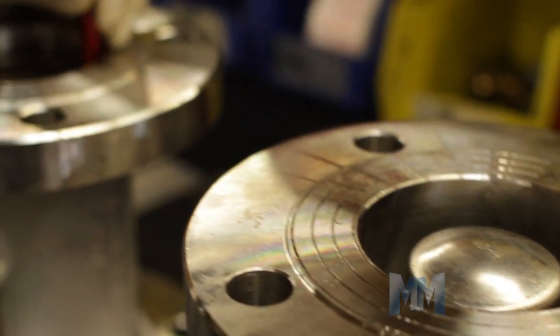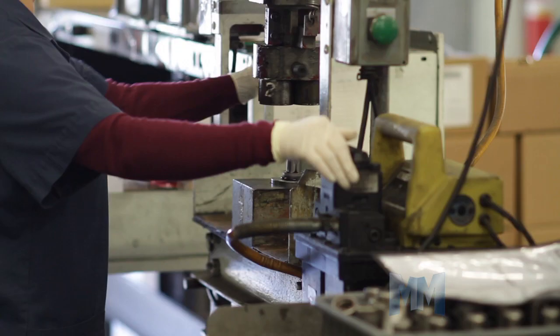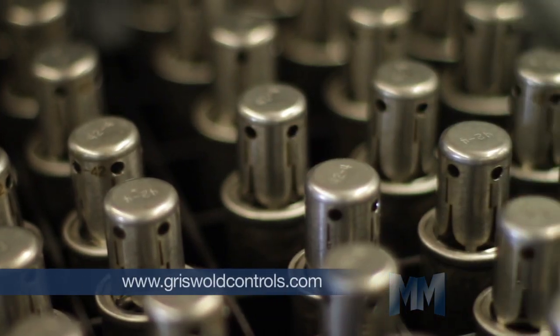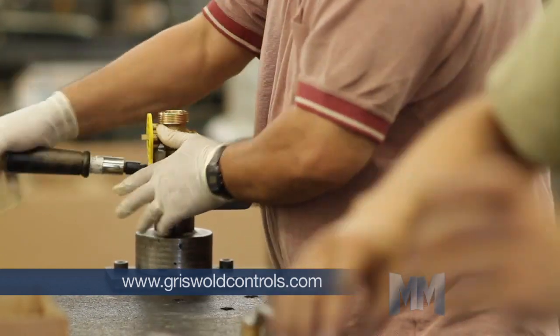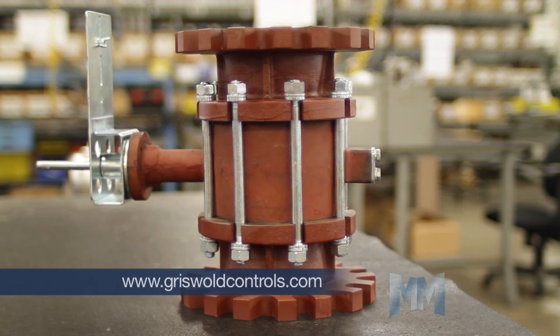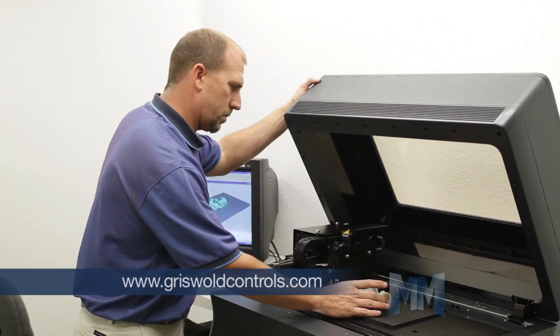HVAC is a little acronym for a very big and essential part of our lives. It stands for heating, ventilation, and air conditioning. Of the countless inventions from the Industrial Revolution, few are as important as heating and cooling. Griswold Controls supplies essential parts that make HVAC systems work efficiently — balancing valves and pressure-independent valves, things that are a mystery to most of us, but key parts of any HVAC system.